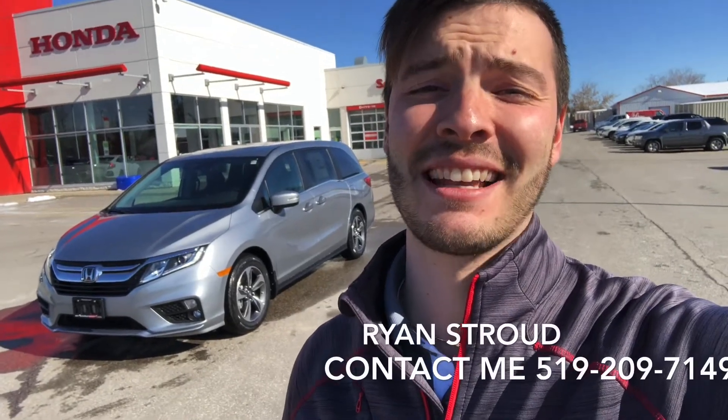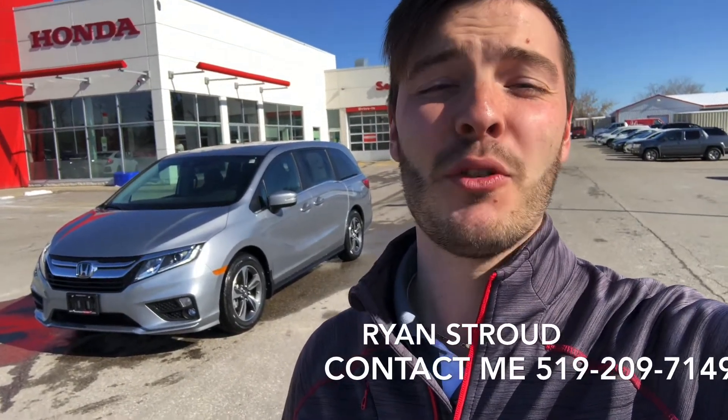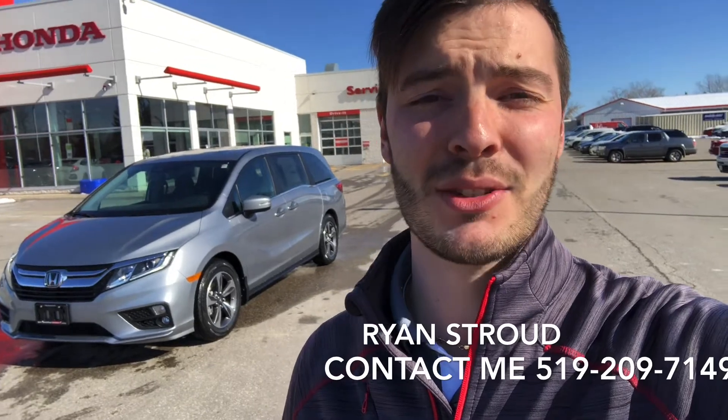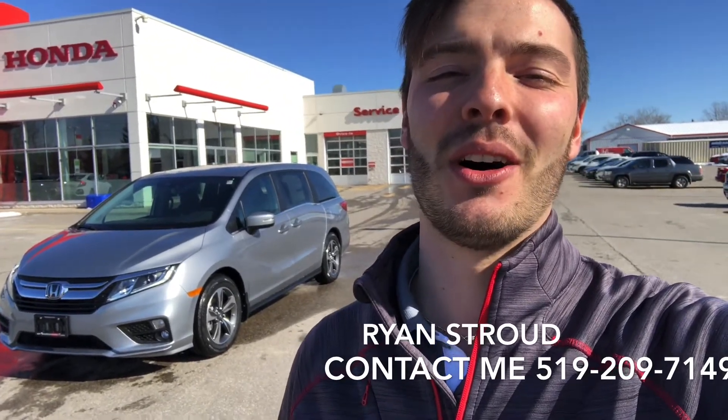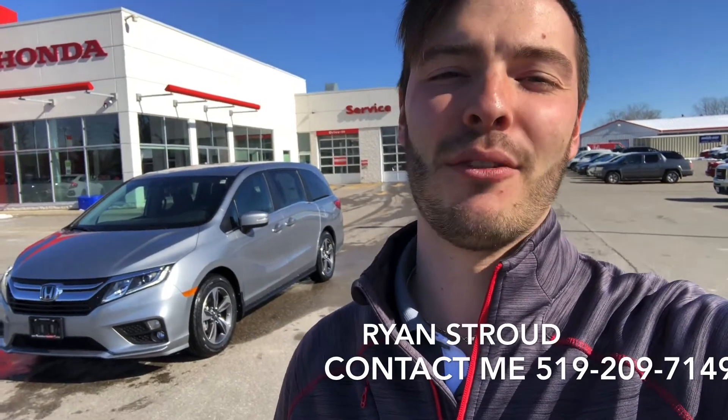Well guys, that's a quick walk around on a 2020 Honda Odyssey EX in the Lunar Silver Metallic. If you have any questions or you want to book a test drive to see what this vehicle is like in person, please don't hesitate to call or text me at my cell phone number at the bottom of this video. Thanks so much for checking out the vehicle and have a great day.